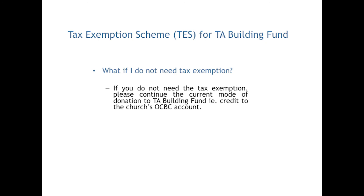What if I do not need tax exemption? If you do not need tax exemption, please continue the current mode of donation to the TA Building Fund — for example, credit to the church's OCBC account.